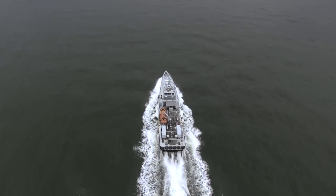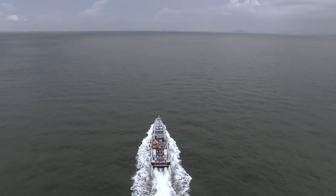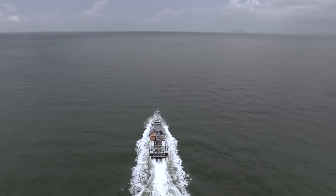So, wherever you need us, whatever the task, Homeland Integrated Offshore Services is ready to go.